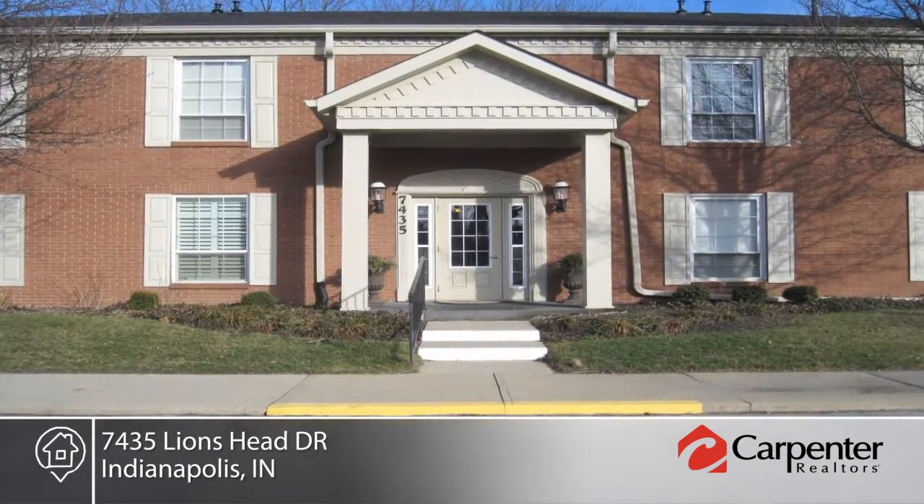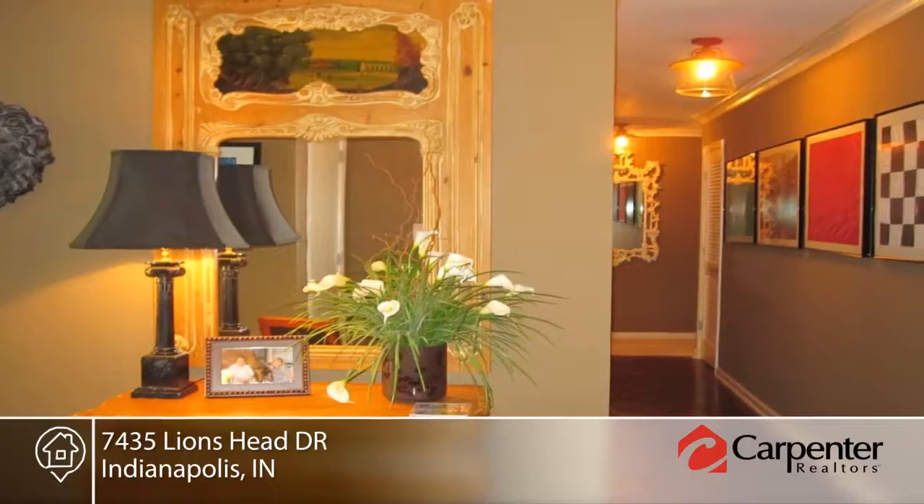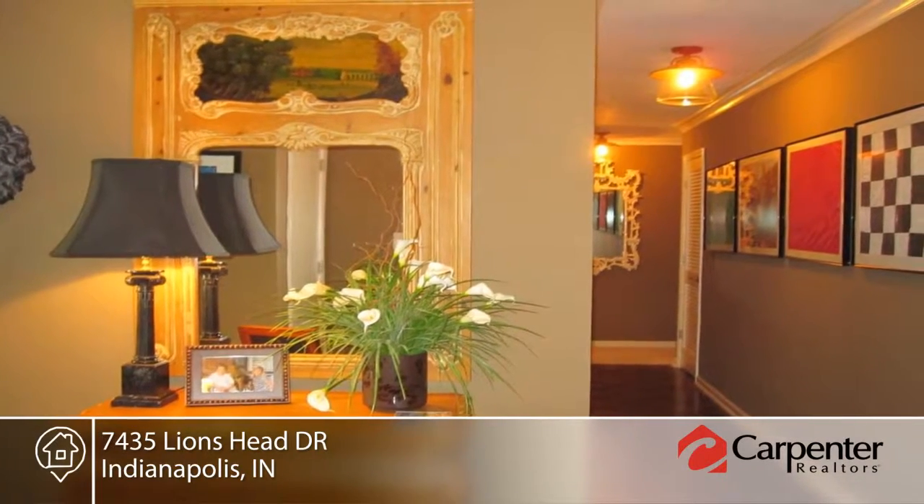Carefree living can be found at this gorgeous updated two bedroom, two bath, ground level condo with lots of green space to enjoy from your patio.